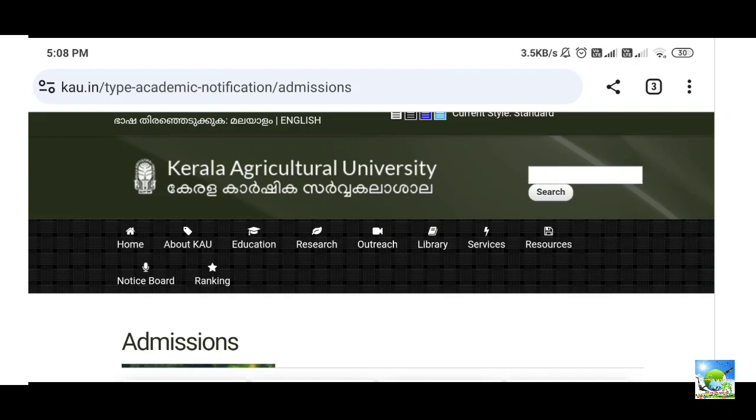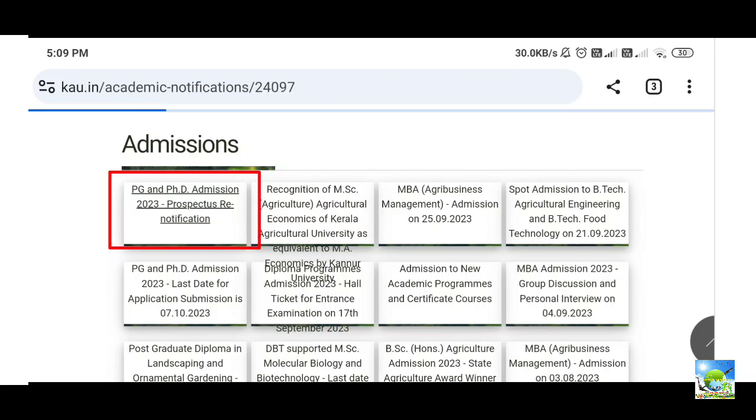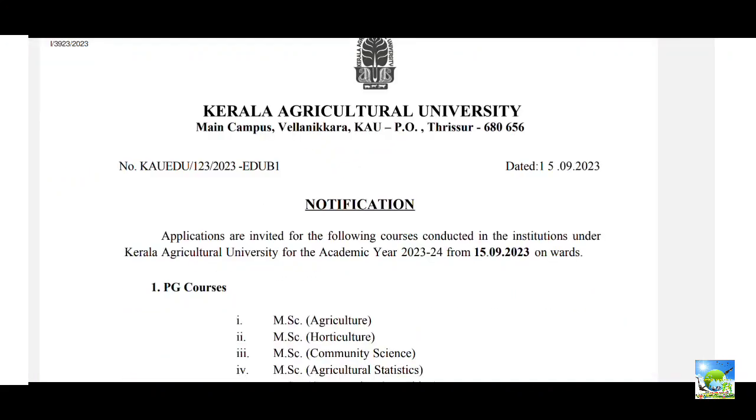Kerala Agriculture University has given notification for both PG and PhD admissions for the academic year 2023. Most of you may have doubts related to the ICAR accreditation certificate from your previous university. The website is KAU.in — I will give the link in the description. You have to click on the PG and PhD admission prospectus. This notification was given 10 days before.